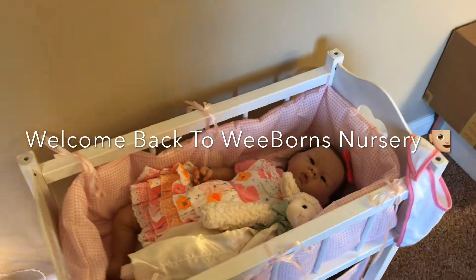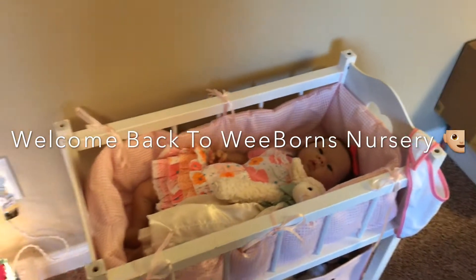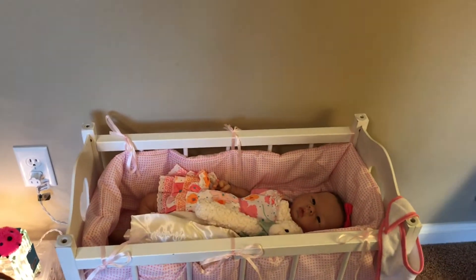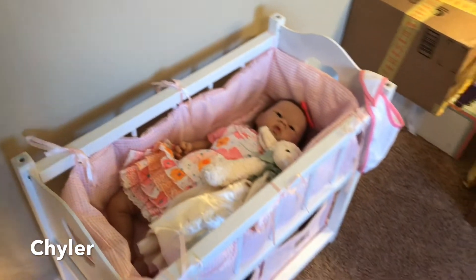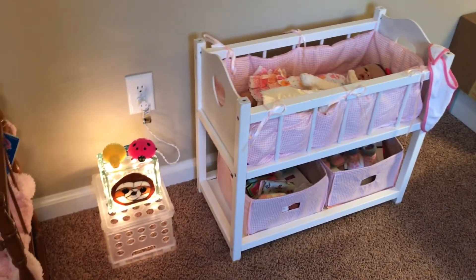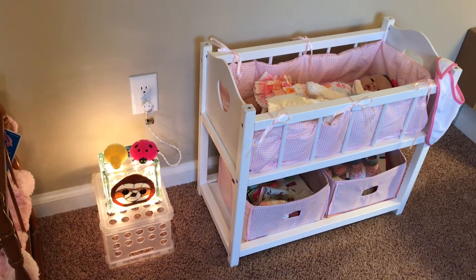Hi everybody, it's Jennifer from Weeborn's Nursery. I wanted to come here and get you guys oriented again with my nursery a little bit. Kyler is in the small white crib now. I kind of mix them around a little bit and change things up so that it makes things more fun and interesting.